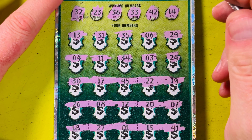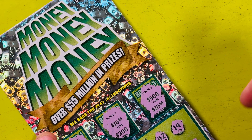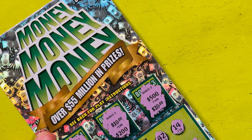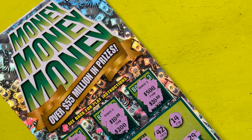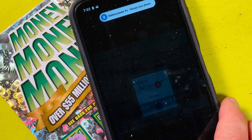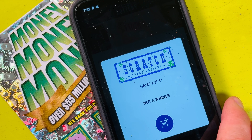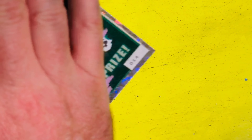I don't think this is a winning ticket. Let me give it a scan, find the barcode, and make sure it's not a winning ticket. Not a winner. Too bad, so sad — moving on.